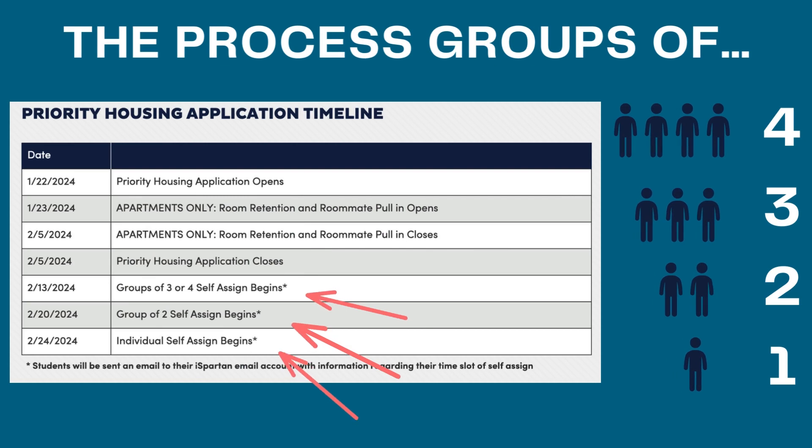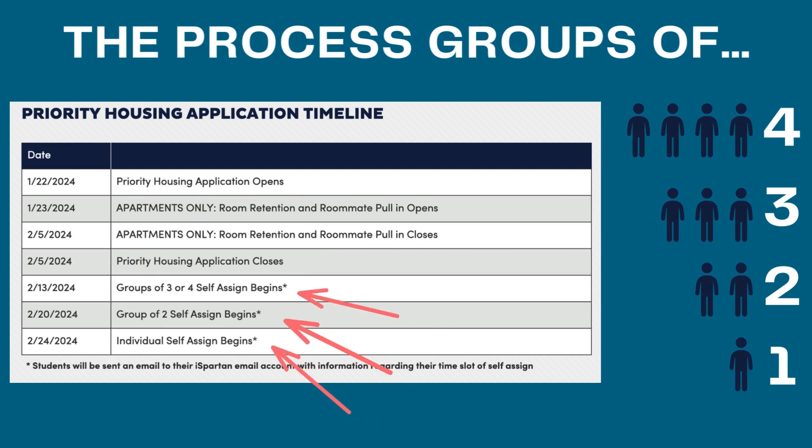First we have the priority housing application, which everybody needs to complete and go ahead and have that contract and the prepayment completed on Artemis. That is the housing application.